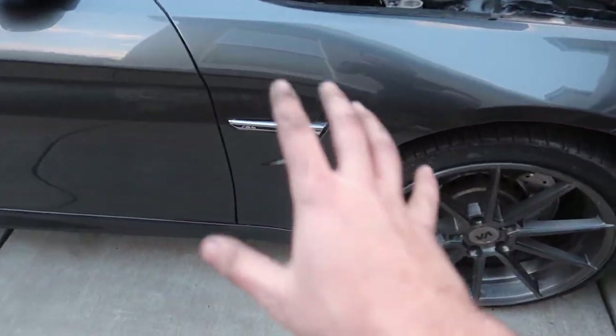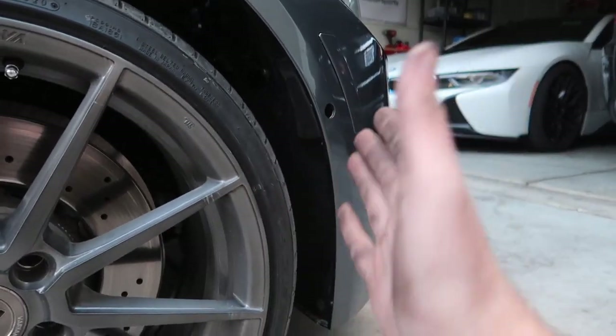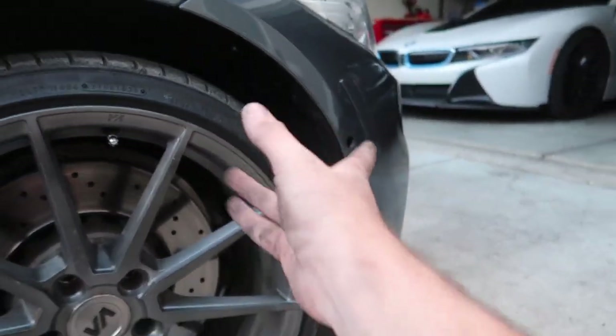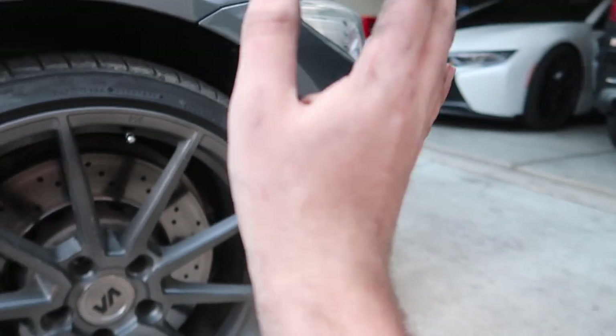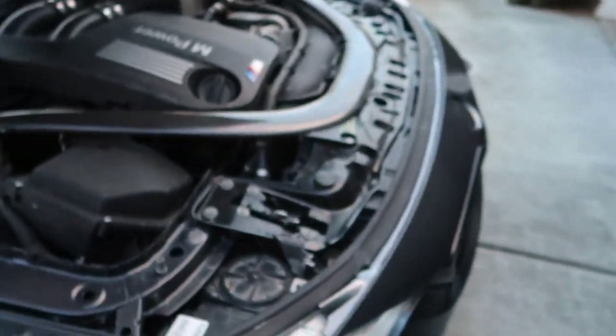Alright guys, this was the side involved in the accident and everything is put back together — other than that camera that fell out, which isn't my fault, but things happen in life, it's alright. Everything is gravy. At least for the most part, everything is put back together and the car is looking so good.